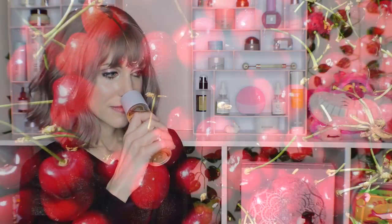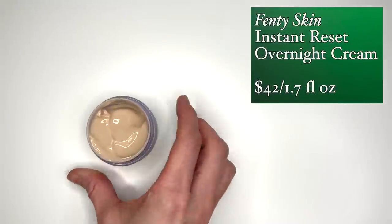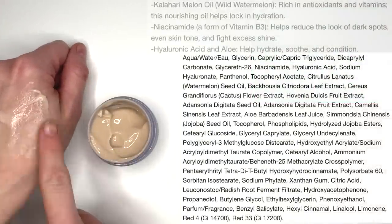Bear in mind this was the initial Fenty release where a lot of skincare influencers said there was too much fragrance. Yeah, it's scented. But what's interesting is the other skincare product in this kit — the Instant Reset Overnight Recovery Gel Cream — is not as scented. It's still scented, but not to the level the fat water is.